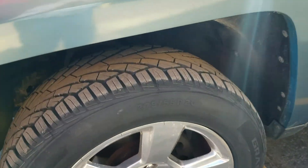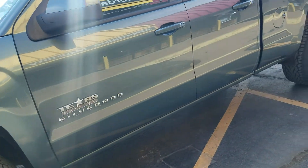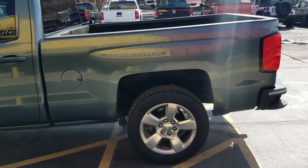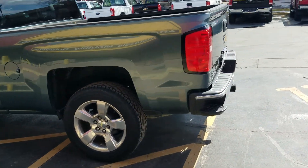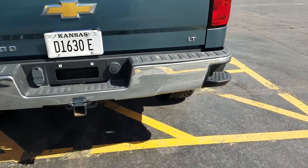This truck has brand new tires on it — all four tires brand new with tons of tread. It's got 20-inch wheels, tinted windows, full four doors. This is a two-wheel drive truck, so if you're looking for four-wheel drive we do have those, but this is the two-wheel drive LT model.